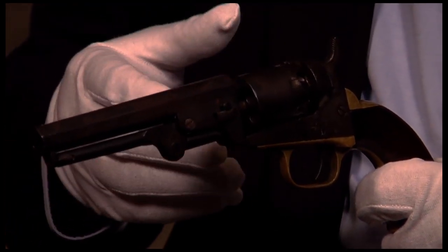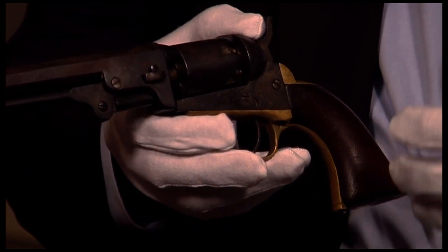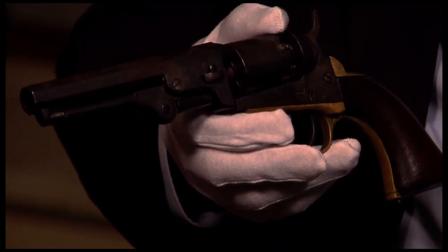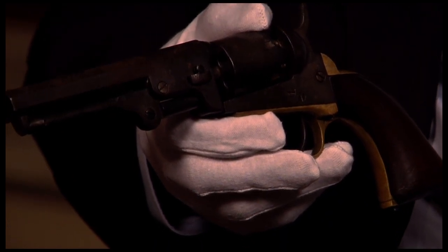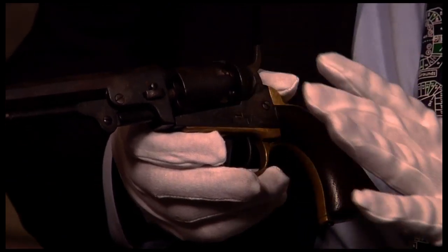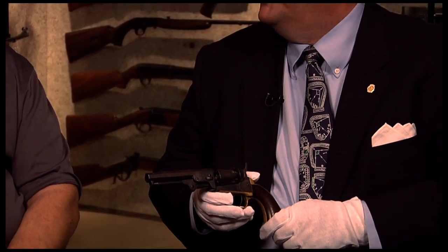Because of its long production run, there are a lot of different variances and modifications made to this gun over those 20-plus years. Flayderman's Guide to Antique American Firearms and Their Values states that for a collector to adequately get a representative piece of all the different variances in the '49, he'd need to collect about 200 different guns — which for a collector is exactly what you want to hear.